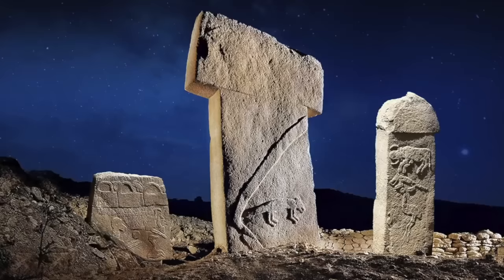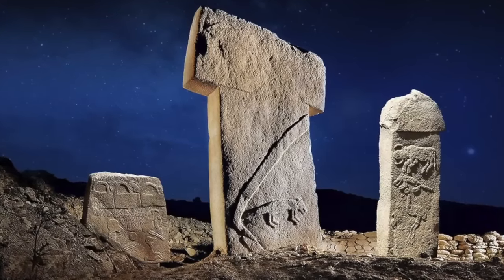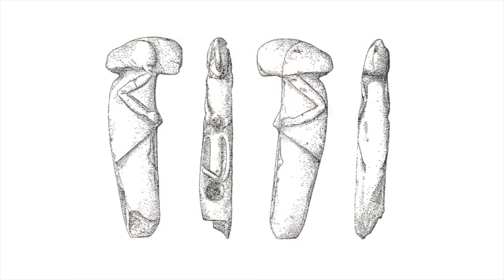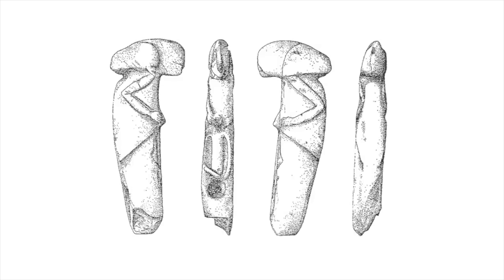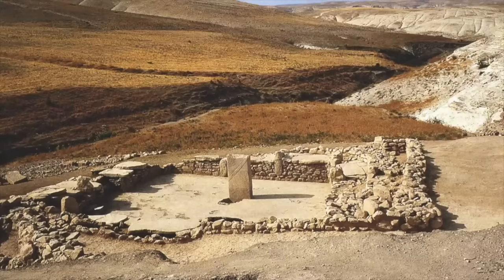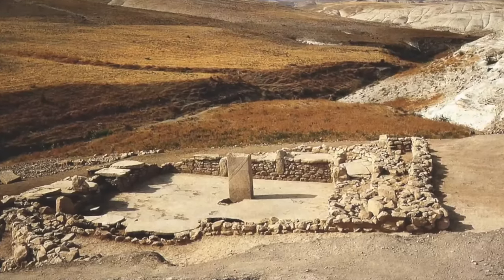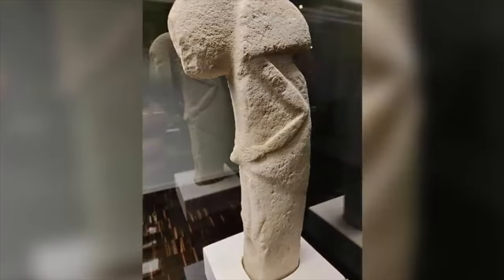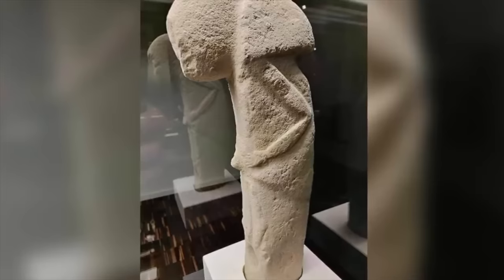Some of the most incredible ancient finds from pre-pottery Neolithic Turkey deserve a dedicated video in their own right, and the Kalisic sculpture found in Adıyaman, southeastern Turkey in 1965 is one such rare find. As Jens Notroff says in a brilliant article linked below, it was an archaeological oddity.